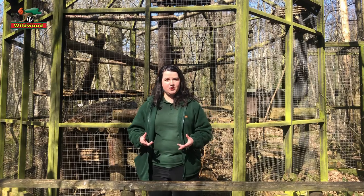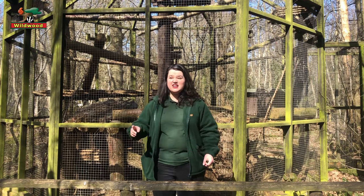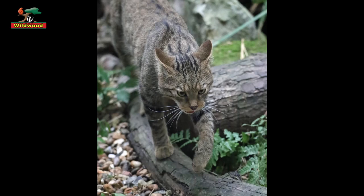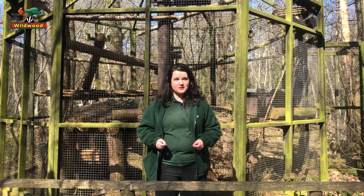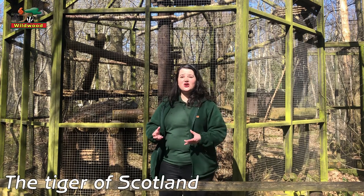Looking at the markings across its body, you'll notice it has a dorsal stripe — a stripe of black fur all the way down its backbone. Then along its sides it's got lovely straight unbroken stripes. For this reason it is sometimes known as the Tiger of Scotland.